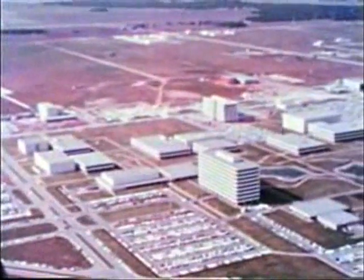At NASA's Manned Spacecraft Center in Houston, Texas, Mr. Glenn Lunney will direct the flight of Apollo 4. Here, he outlines the steps of the mission.